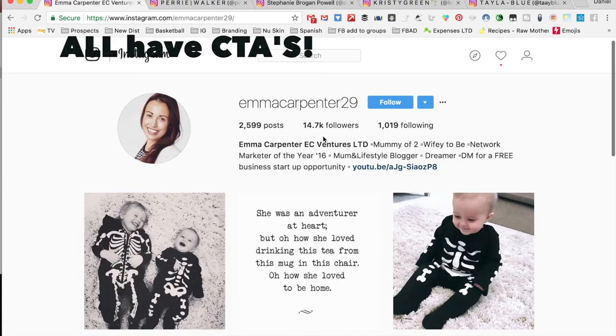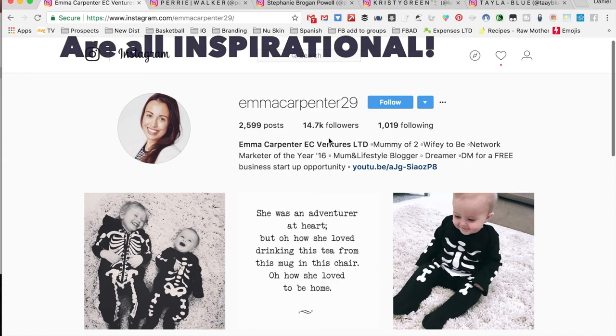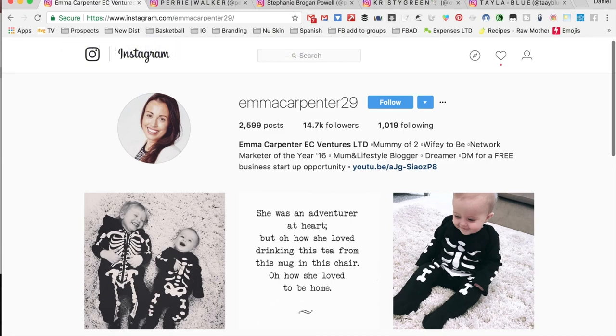All of them have call to actions and inspiring things in their bio, so it's really important to get your bio right.